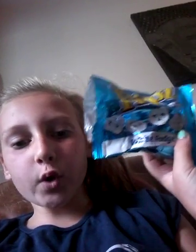Okay, so the next one I'm going to be trying is Flipz White Fudge Mints. They just look delicious. Mmmm. 10 out of 10 — that's so good.